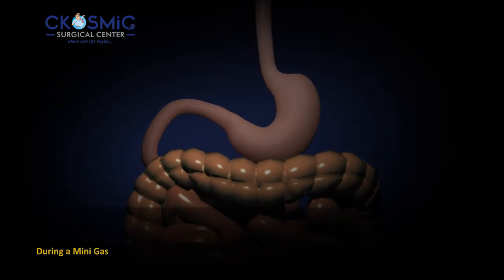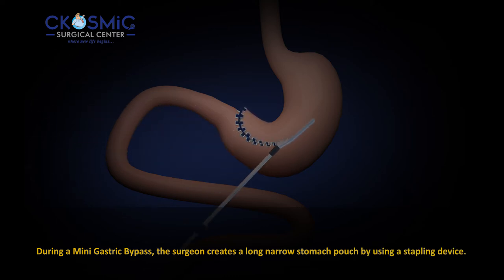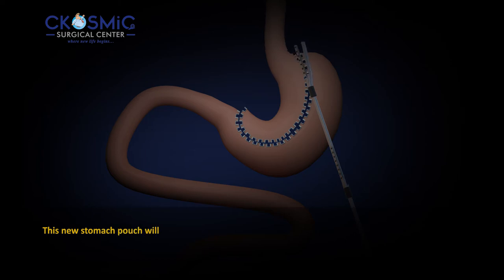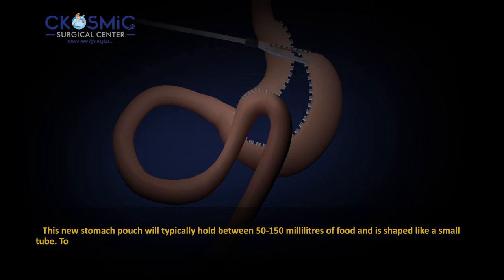During a mini gastric bypass, the surgeon creates a long narrow stomach pouch by using a stapling device. This new stomach pouch will typically hold between 50 to 150 milliliters of food and is shaped like a small tube.